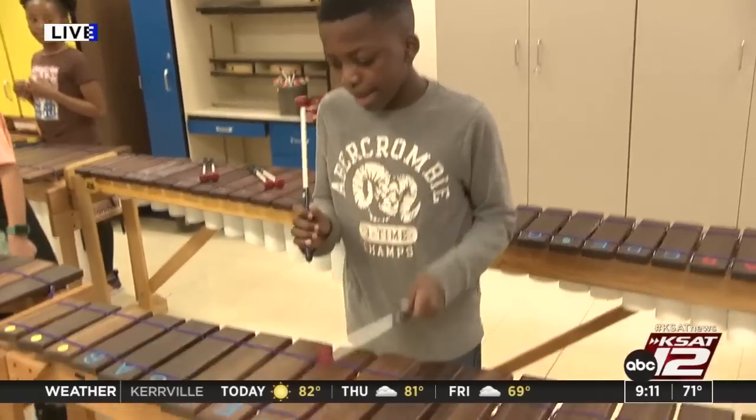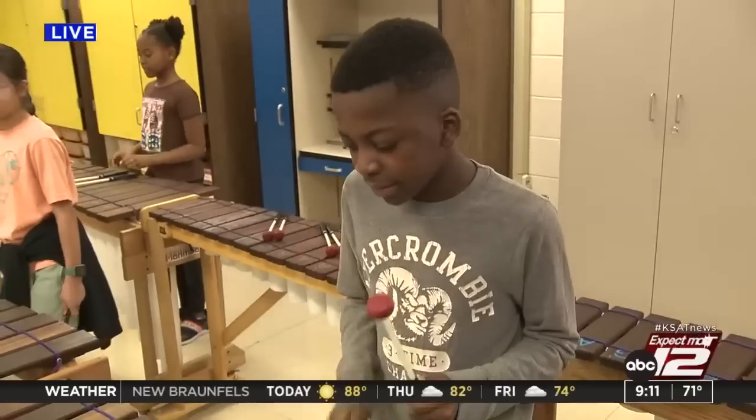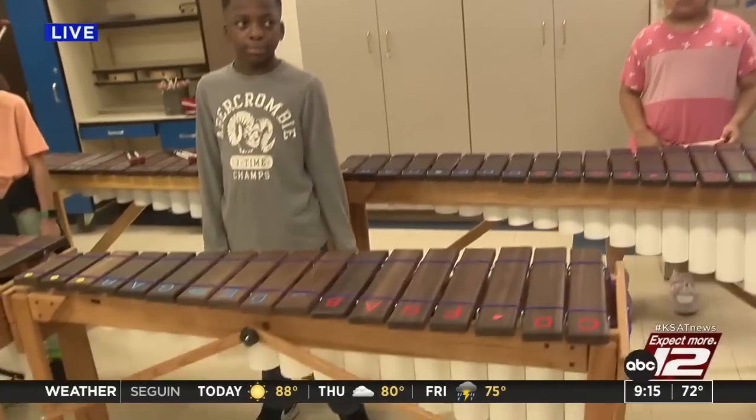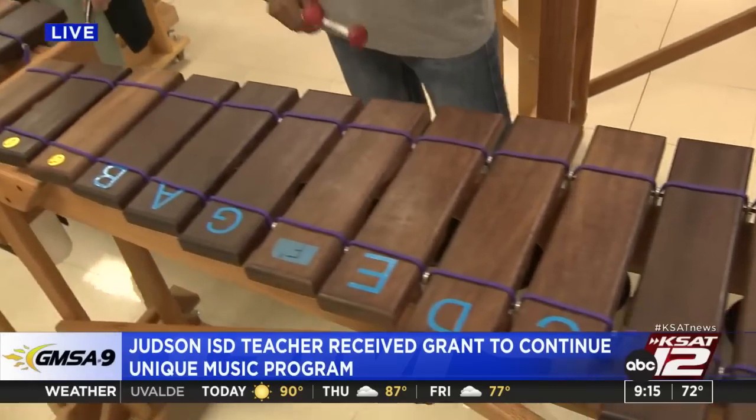Good morning. A Judson ISD teacher landed a second grant to continue teaching students how to play a musical instrument that originated from Africa, and we'll hear about the different ways it's impacting students. A Judson ISD music teacher is introducing students to a new sound and culture by teaching them how to play the Zimbabwean marimba, which is a wooden instrument that resembles a xylophone. Tiffany Huertas joins us live from Park Village Blended Learning Academy. Students are not only learning how to play this instrument but also growing their leadership skills and confidence. Music teacher Charles Ford helped bring this sound to Judson ISD.